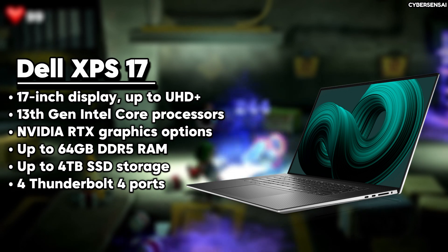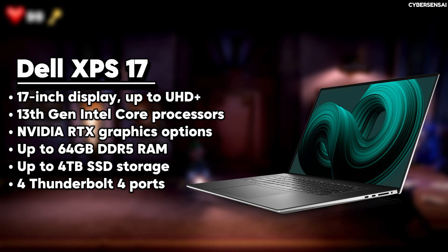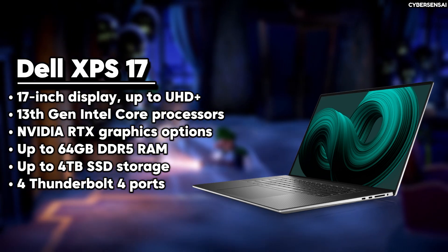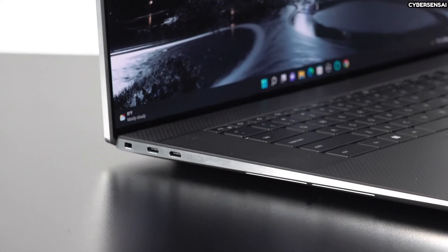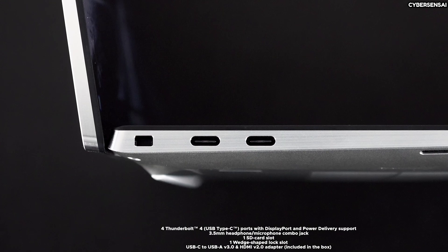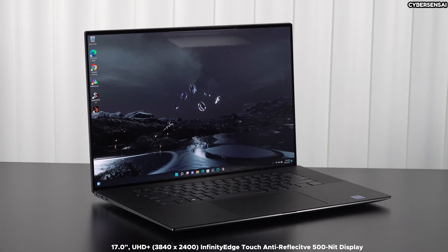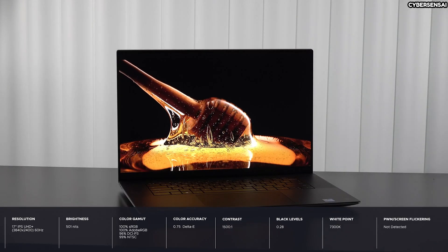The Dell XPS 17 is a powerful laptop that offers top-notch performance in a stylish and high-end package. It boasts a 17-inch Infinity Edge display, available in Full HD Plus and Ultra HD Plus resolutions, with the latter providing touch functionality and excellent color accuracy. Running on Intel's 13th generation processors, from the Core i7 to the more robust Core i9, and equipped with NVIDIA's GeForce RTX 40 Series GPUs, it caters to creative professionals. The base model includes 16GB of RAM and a 512GB SSD, but it can be customized with up to 64GB of RAM and 8TB of storage for handling intensive tasks. The XPS 17 boasts exceptional build quality, with a platinum-silver finish, machined aluminum shell, and a black carbon-fiber keyboard deck, providing a luxurious touch. Despite its size, it remains relatively portable at around 5.4 pounds. Connectivity options consist of four Thunderbolt 4 ports, an SD card reader, and a headphone jack.